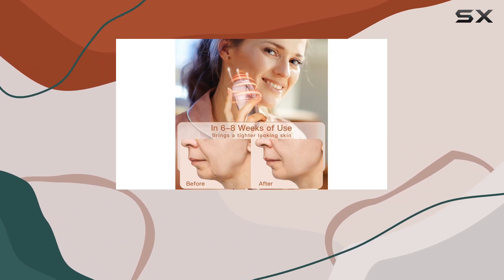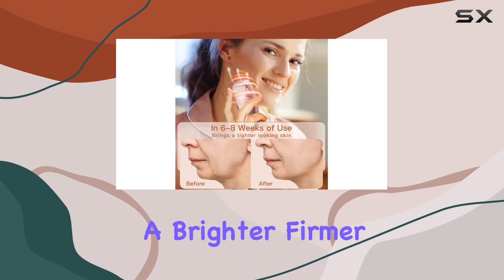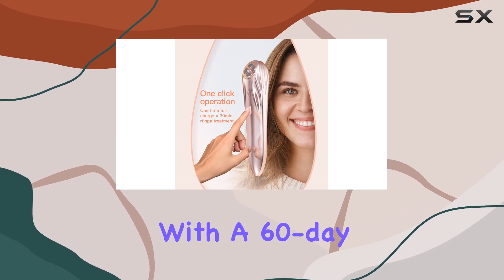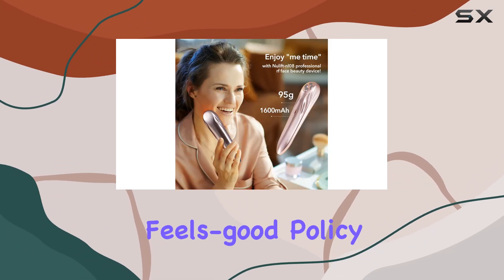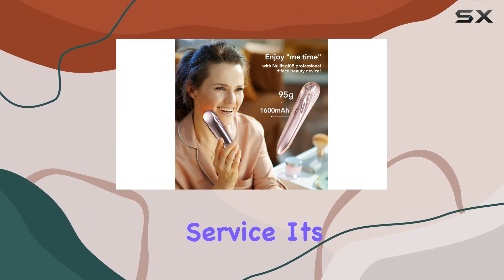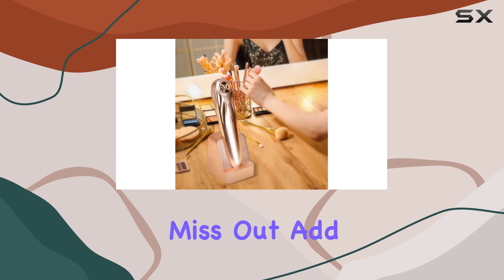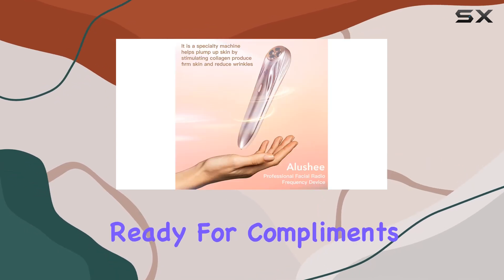Say goodbye to tired, sagging skin and hello to a brighter, firmer complexion with the Nulift NL08 RF Facial Device. With a 60-day feels-good policy and 18 months of warranty service, it's a risk-free investment in your skin's future. Don't miss out — add it to your cart now and get ready for compliments galore.